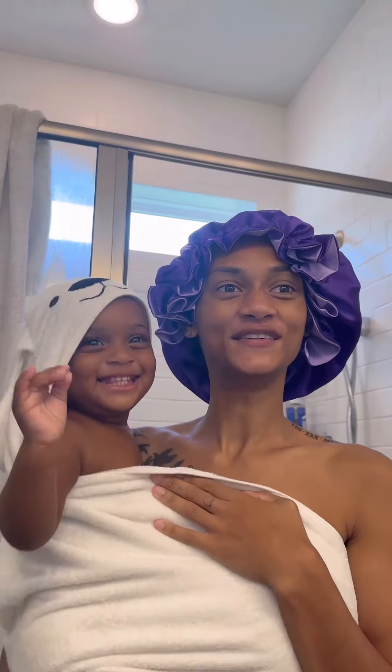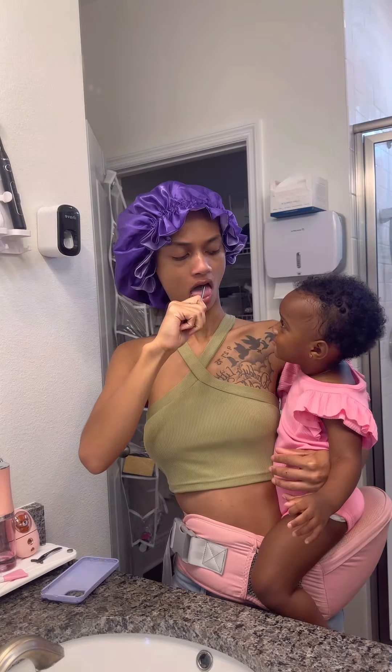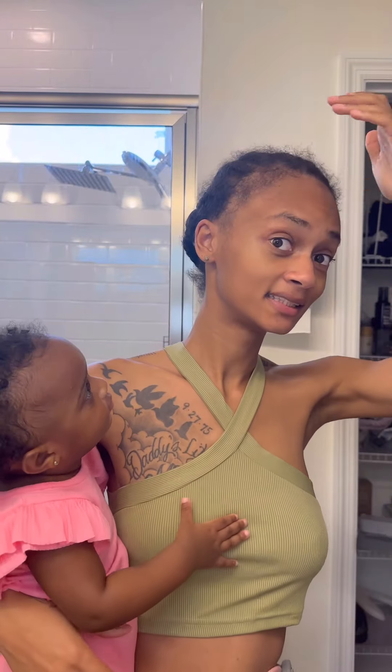I got in the shower and used my favorite pink scrub that I sell on my website. Baby girl actually ended up waking up, so I grabbed her and we took a shower together. After that, of course, hygiene — brush teeth, use the tongue scraper, the water flosser, and mouthwash.